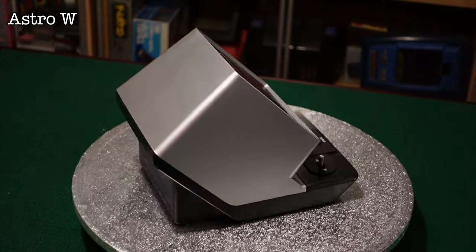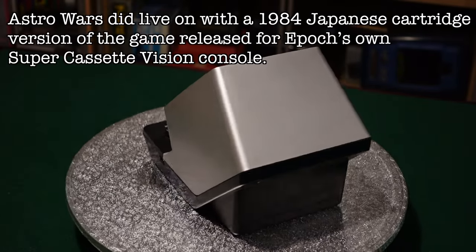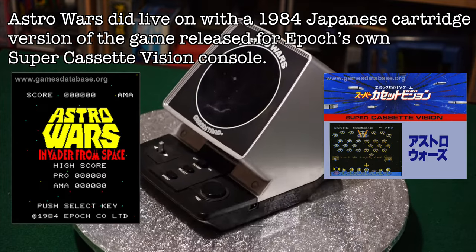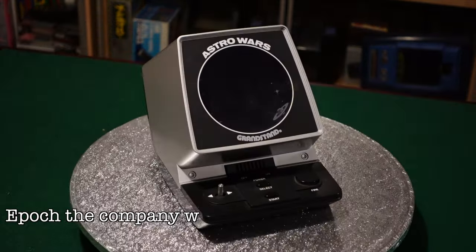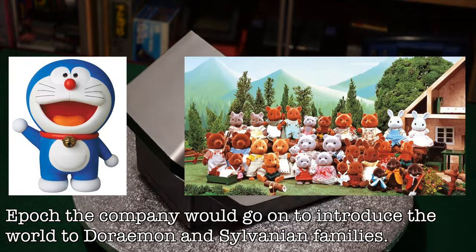Astro Wars did live on with a 1984 Japanese cartridge version of the game released for Epoch's own Super Cassette Vision console. Epoch the company would go on to introduce the world to Doraemon and the Sylvanian Families.